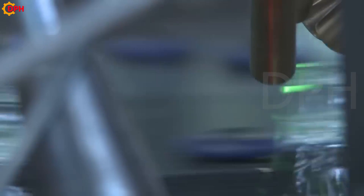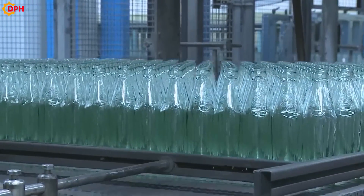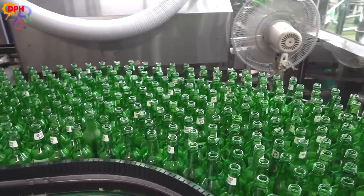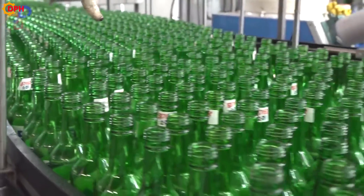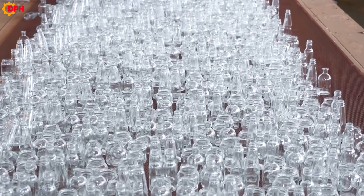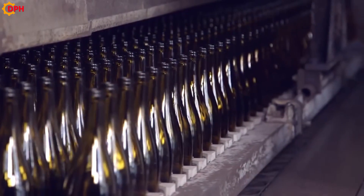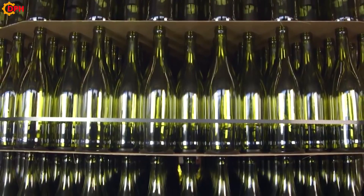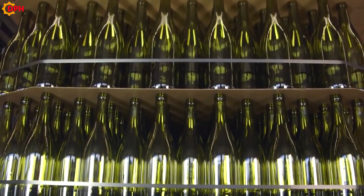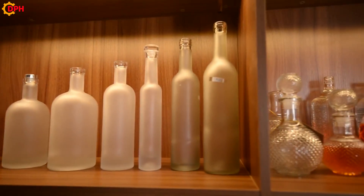The mass production of glass bottles. Today there are many objects made of glass in many different shapes. In particular, glass bottles are increasingly popular and widely used — especially glass bottles that are not only used to hold drinks and food, but can also be used for display to create a luxurious space.